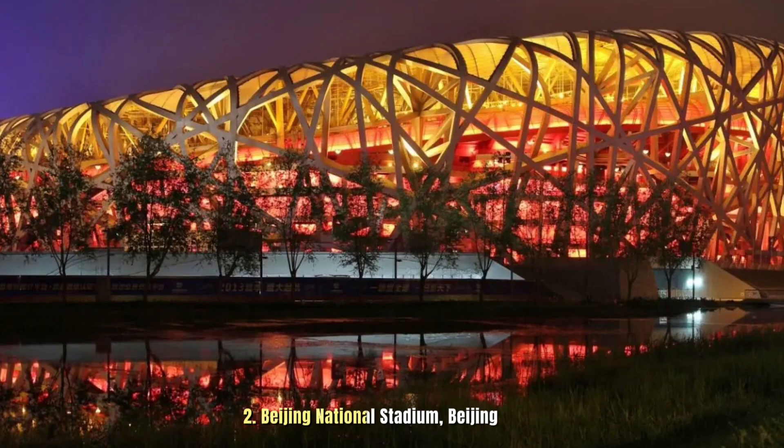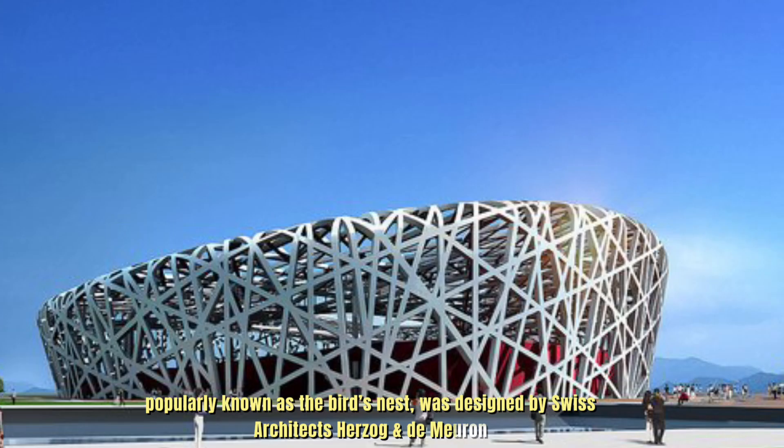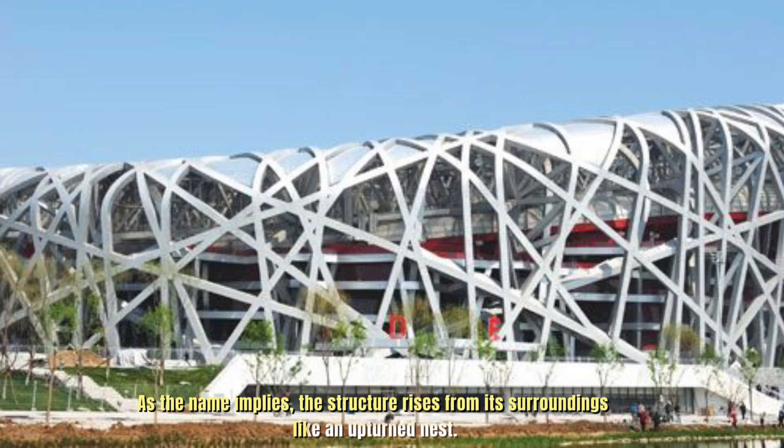Number 2: Beijing National Stadium, Beijing. Popularly known as the Bird's Nest, it was designed by Swiss architects Herzog and De Meuron. As the name implies, the structure rises from its surroundings like an upturned nest.